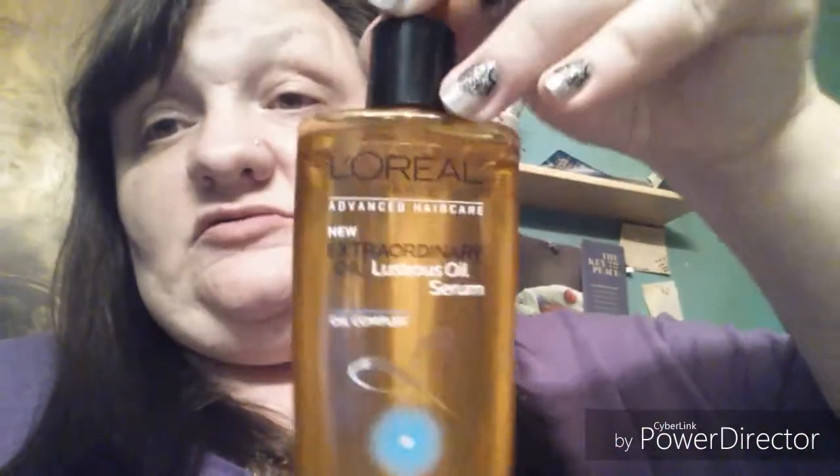I got out of the tub, did a quick towel dry so my hair wasn't drippy and sopping wet, then flipped my head over. I squeezed a little bit of the serum — you really don't need much at all — into my hands, rubbed them together, and kind of worked it through the length of my hair and the ends. Like I said, I have fallen in love with this shampoo. It's just amazing.